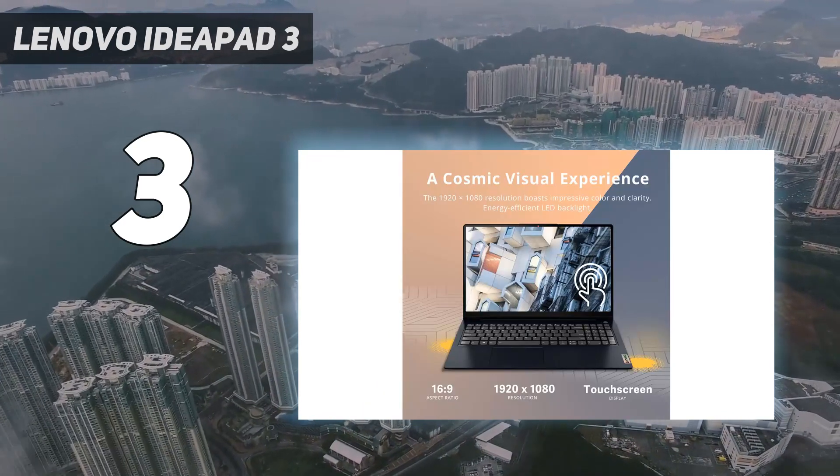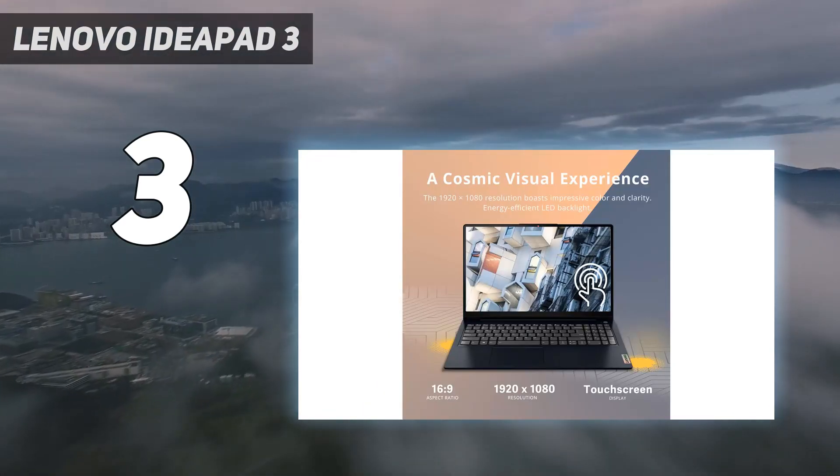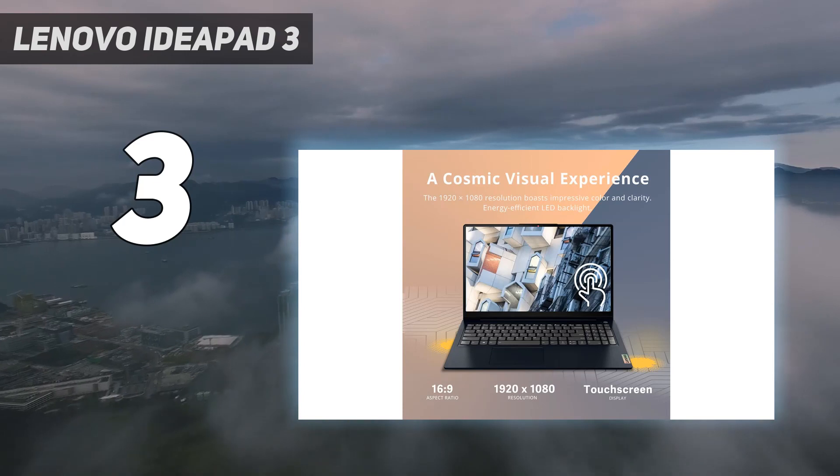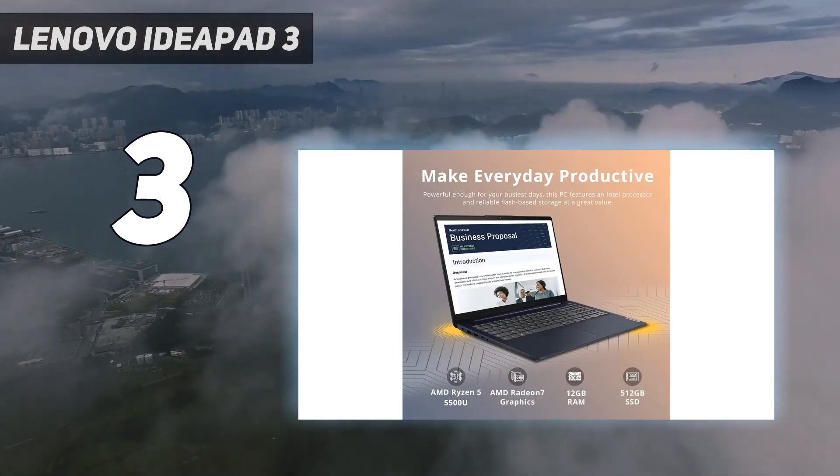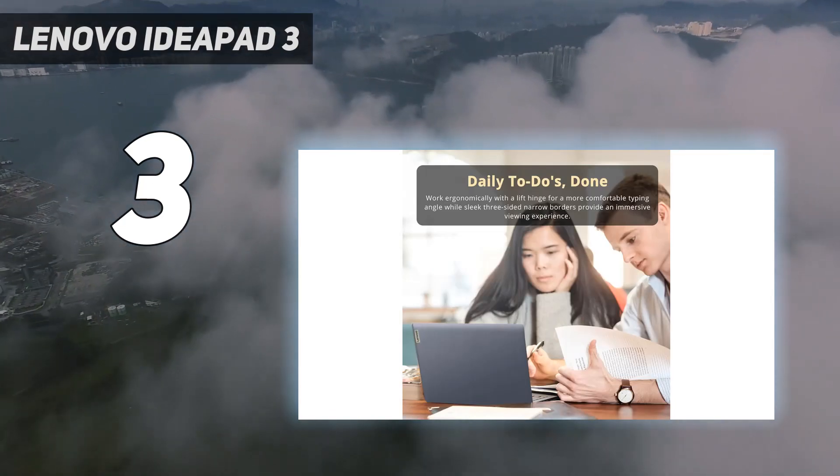Port selection is decent: you get two USBs, a full-size HDMI, and a USB-C port. The downside is that you can't use the USB-C to charge the laptop or connect an external display.